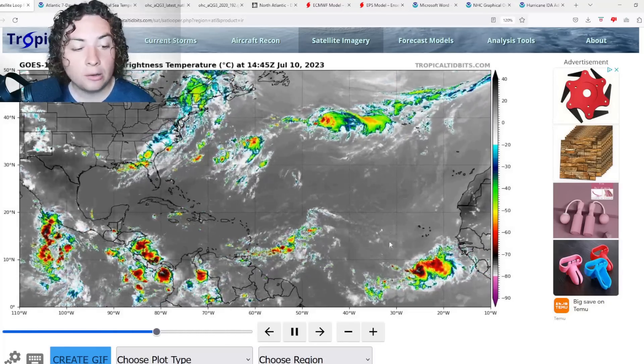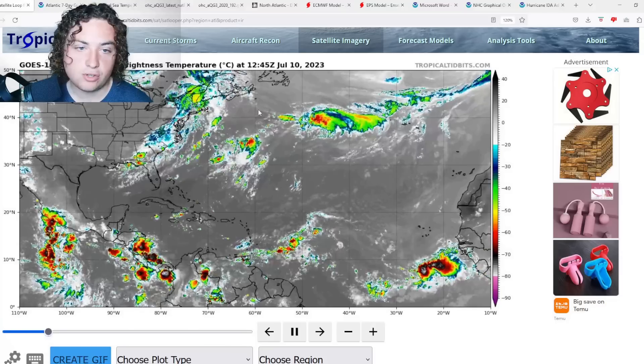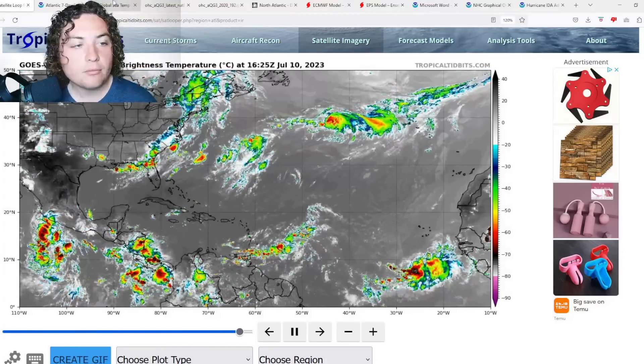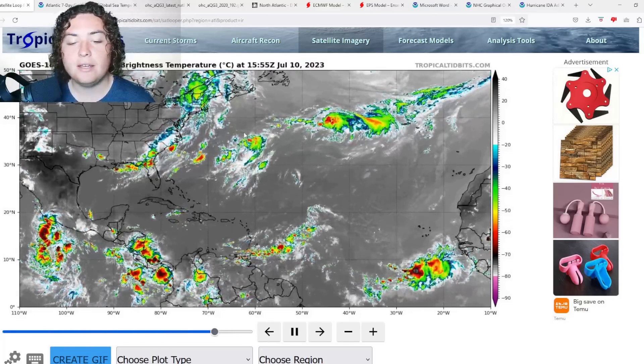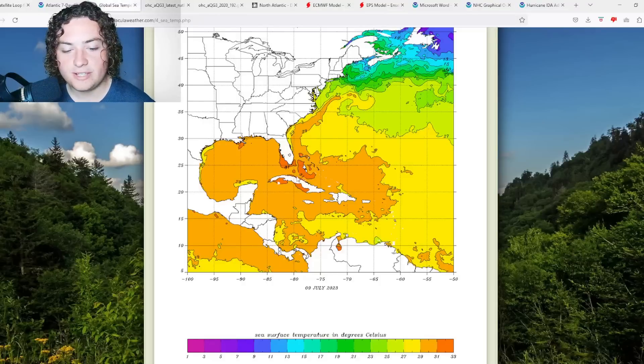Another thing I've been paying attention to is all the components — global sea temperatures, ocean heat content, wind shear. One thing we need to keep in mind is that in 2023 we have the warmest global sea temperatures on record. We're seeing a very wide area of 31-plus degrees Celsius across Cuba, south of the Louisiana coast, parts of southwestern Florida including Naples, and parts of the Bahamas.